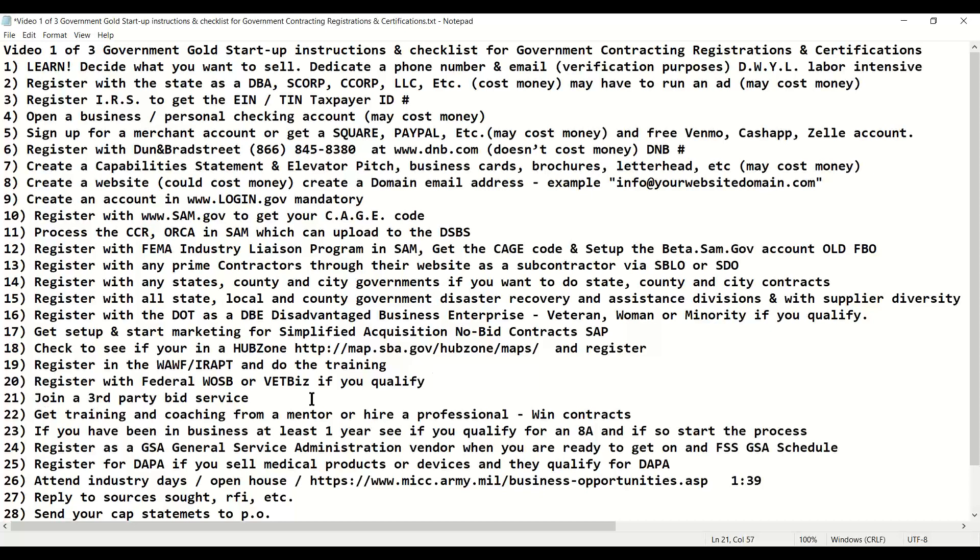You need to join a third-party bid service so that you get opportunities to bid on that are outside of the federal government. Remember that beta.sam.gov only tracks federal opportunities and some subcontracts and a few other opportunities. It doesn't track state, local, county, city, or parish government, and in most cases it does not follow subcontracting opportunities. There are other opportunities that other systems can capture, and if you don't know of a third-party service you want to utilize, we can help you out with one.